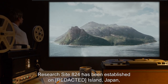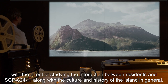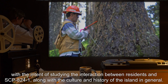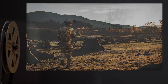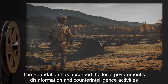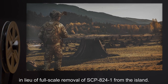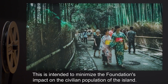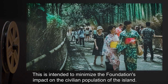Research Site-824 has been established on the island, Japan, with the intent of studying the interaction between residents and SCP-824-1, along with the culture and history of the island in general. The Foundation has absorbed the local government's disinformation and counterintelligence activities in lieu of full-scale removal of SCP-824-1 from the island. This is intended to minimize the Foundation's impact on the civilian population.